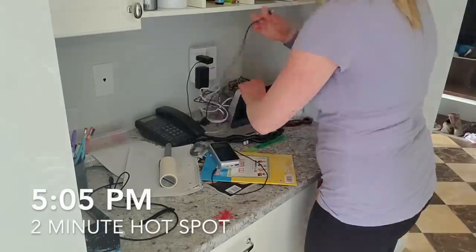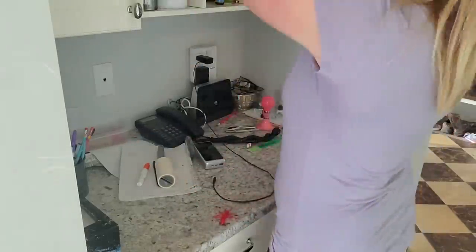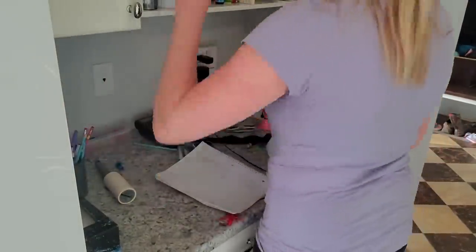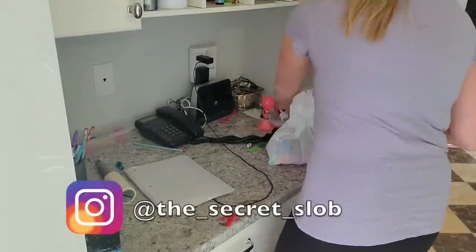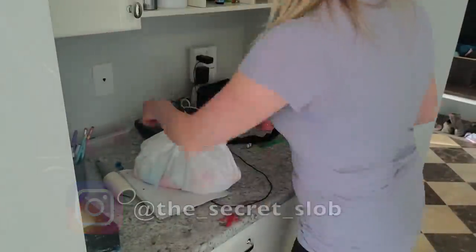Right before dinner I found I had two extra minutes, so I wanted to quickly get my hot spot done. This is just a spot in your house where stuff accumulates — for us, that's our little command center at the door. It's full every day and I have to empty it every day. If you saw my Instagram, you know about this dog. We still have it and it's still scaring me.